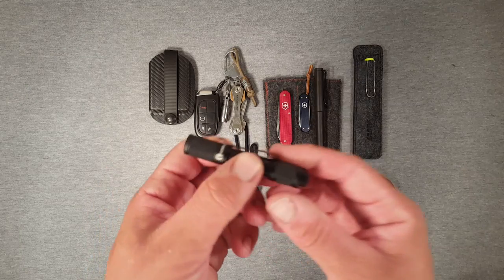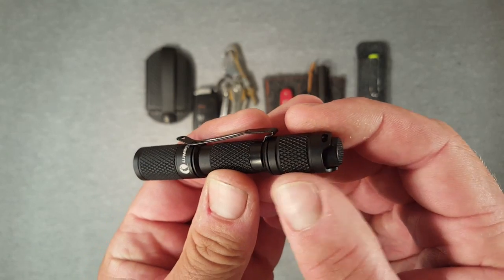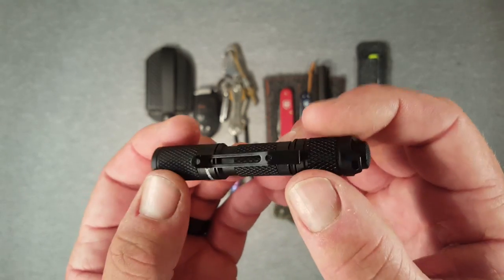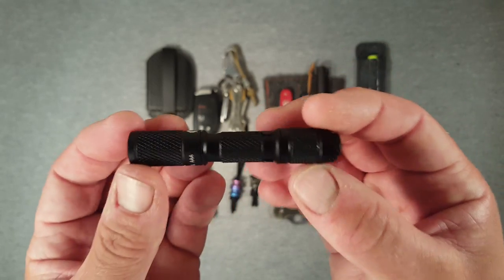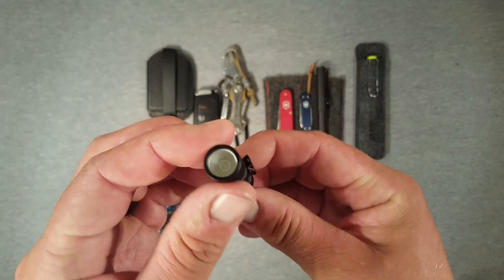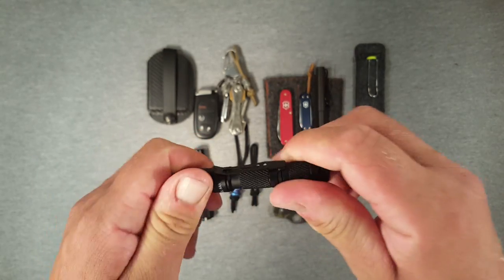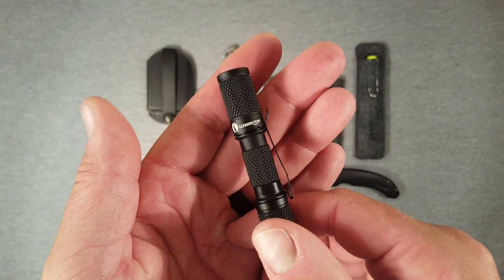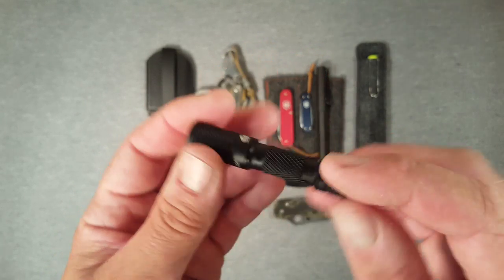I've also been using this little Lumentop AAA. Very slim little package, cool looking. Nice knurling on the body, a very snappy little pocket clip, and a tail clicker switch. Just a little AAA LED. I've been using that off and on in between the other lights.